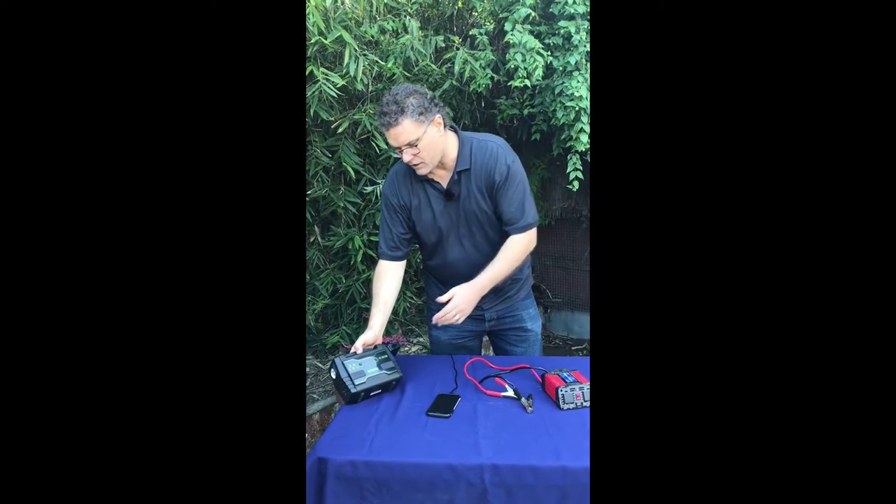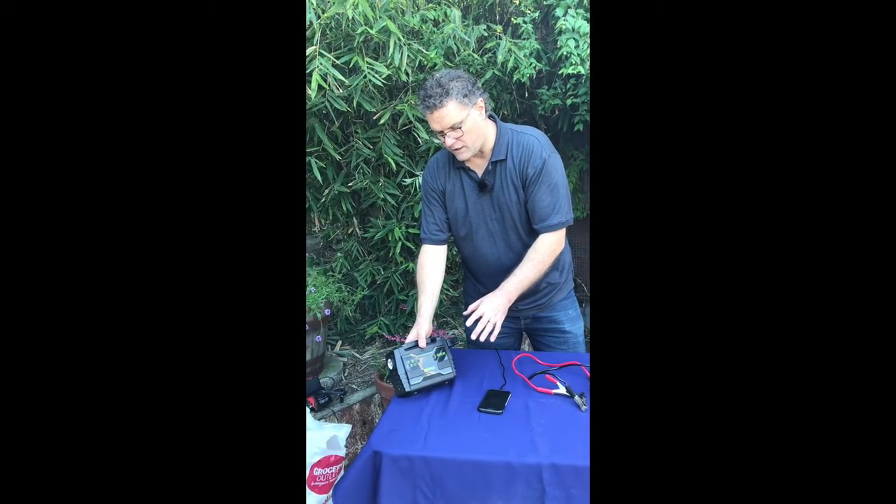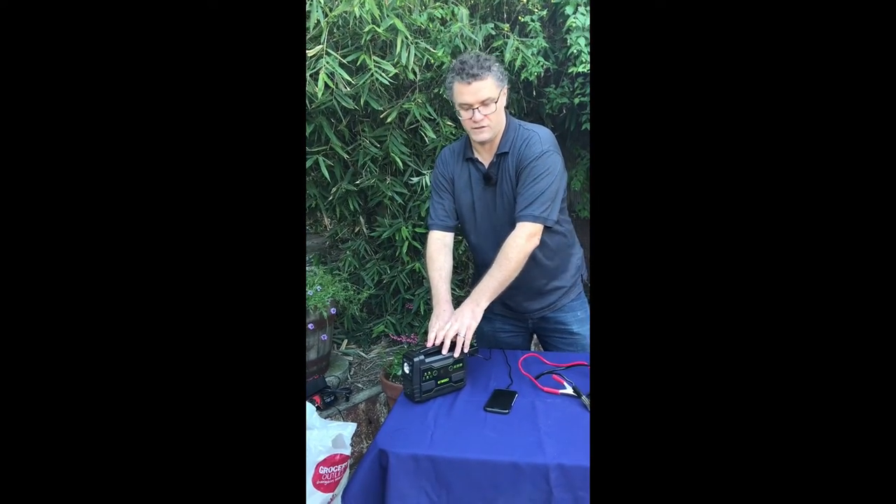You could probably charge your computer, if it was all the way down, maybe one and a half times, something like that. It says 155 watt hours, but the amperage is really low on that. It's essentially a lithium ion battery that you'd have in your cell phone, only a little bit bigger, as a backup power source.